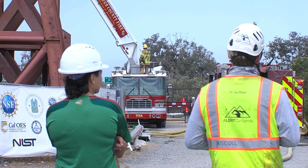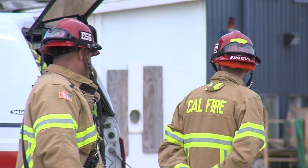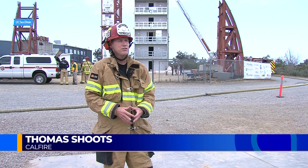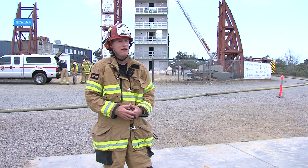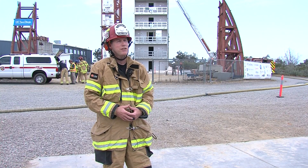Firefighters with CAL FIRE were standing by during the test. Captain Thomas Schuetz says earthquake damage can make it riskier for firefighters to enter buildings. "Any kind of weakened structure is going to be a challenge for us, and it's really that risk versus gain at that point, trying to figure out what we can do to help the situation without hurting or injuring our firefighters."